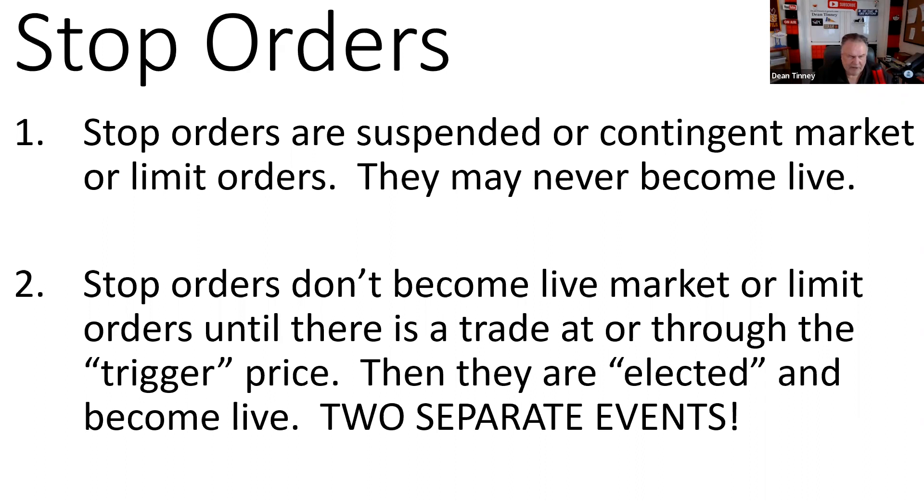I can't tell you how many customers get confused about this. A customer watching CNBC calls me and says 'I saw my trade' — my buy stop was at 12 and I saw a trade at 12. That's not your trade. That is the trade that turns your suspended, contingent order into a live order. Very important as a test taker: this is two separate events.